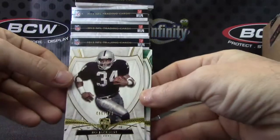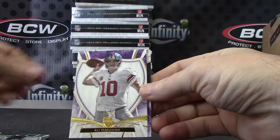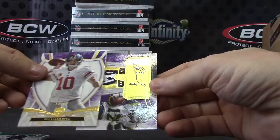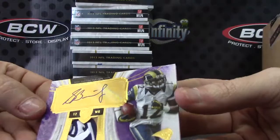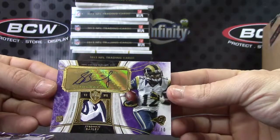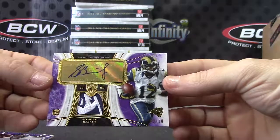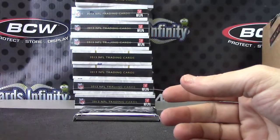Bo Jackson numbered to 170. Zach Ertz numbered to 50. Eli, 99. Check out that patch — it's part of the ram ear. Just kidding, part of his head somewhere. 3 of 10 Stedman Bailey. Good looking card. Nice chunk in that one.